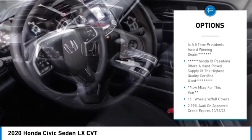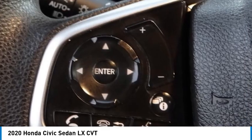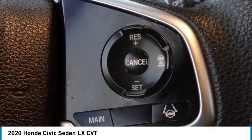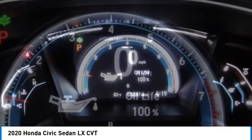Remote keyless entry, speed control, four-wheel disc brakes, rear window defroster, security system, and low tire pressure warning. Searching for a dependable vehicle that looks great too? You found it — so stop in today.